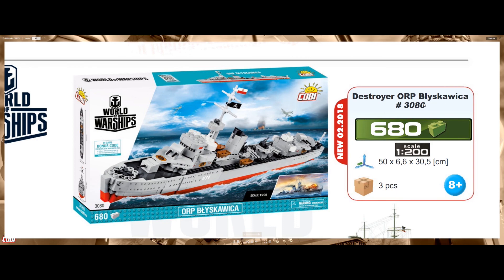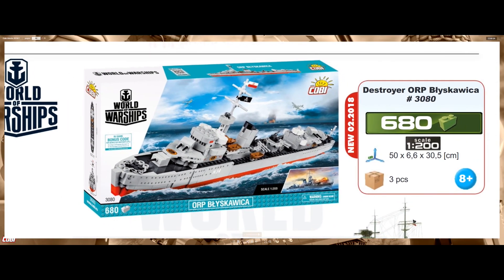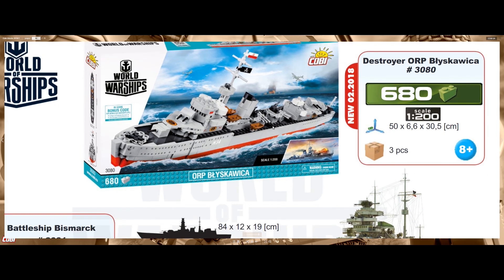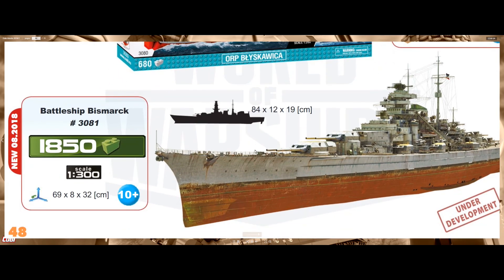We also have the World of Warships series with the same destroyer we saw before — pretty similar to the World War 2 series besides the little pirate flag here, and same brick count of 680. So nothing new on this one.